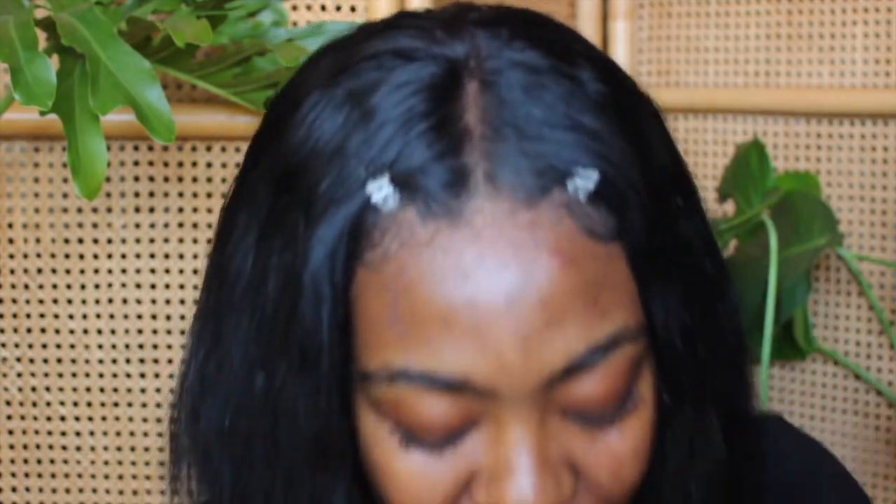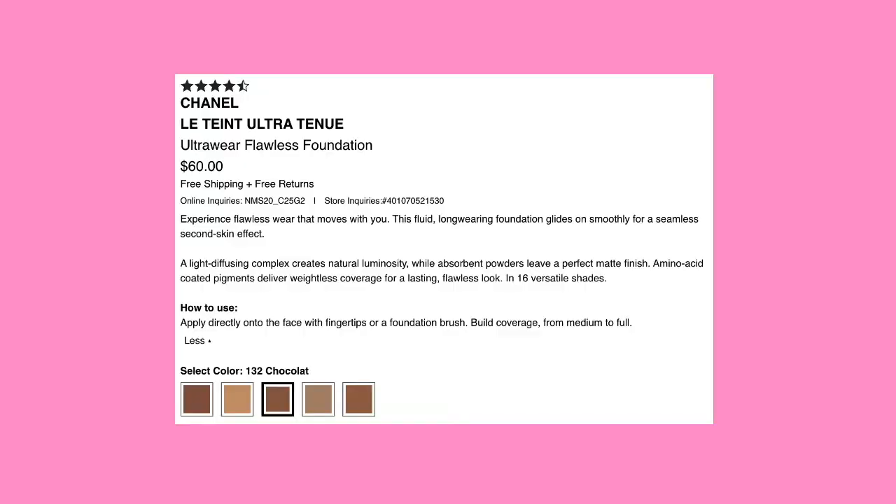Digging through my makeup collection, I found something that really is the foundation for me and I just forgot about it. I dug and dug and I found a gem — a sweet baby gem. This is by Chanel, Le Teint Ultra Tenue, in the shade 132 Chocolat. This is the needle in the haystack. This is the gem. And guess what — it's discontinued. It's discontinued and I'm sad.